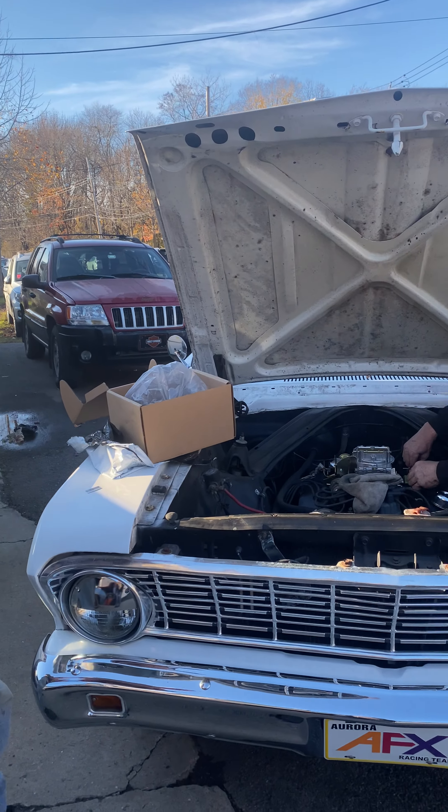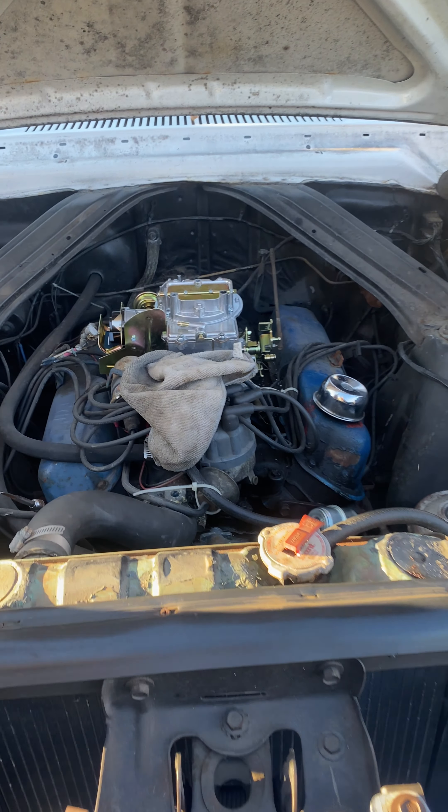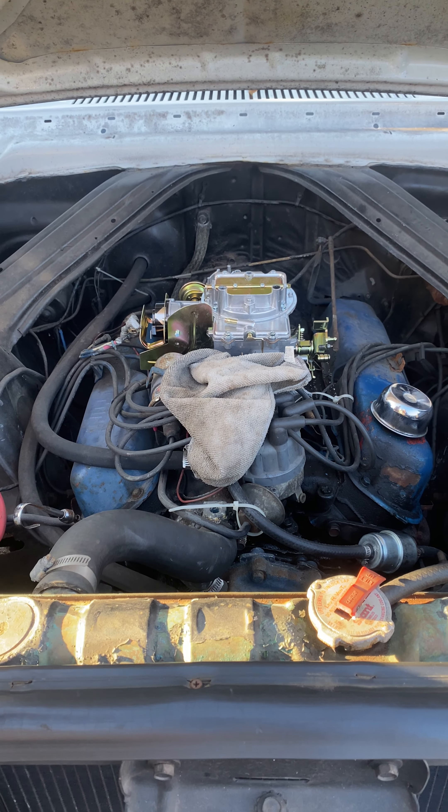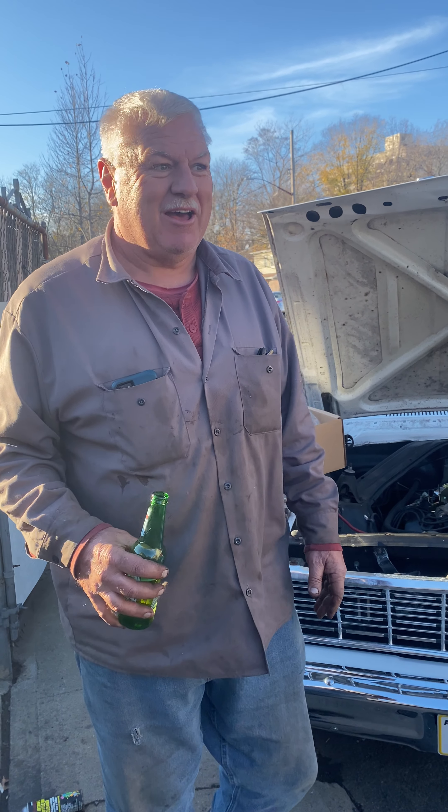Johnny's doing the carburetor on the Ranchero. My fuel pump in my Ranchero and the carburetor took a shit today. So I bought one of them Japanese $49 or $59 ones. They do the job. The last one lasted five years.